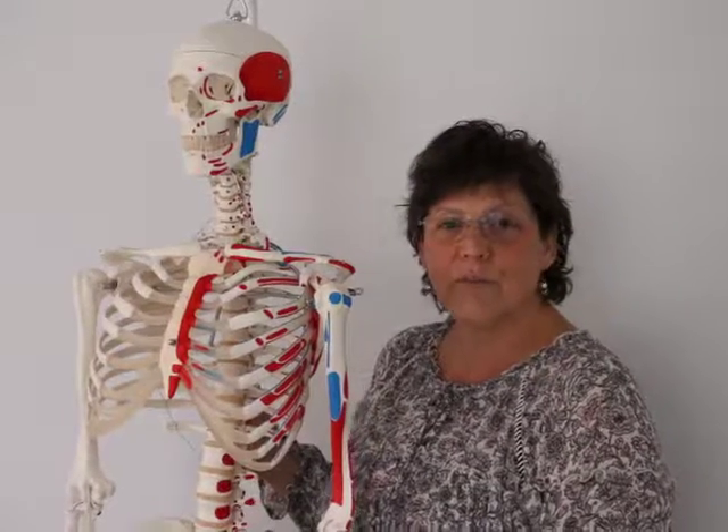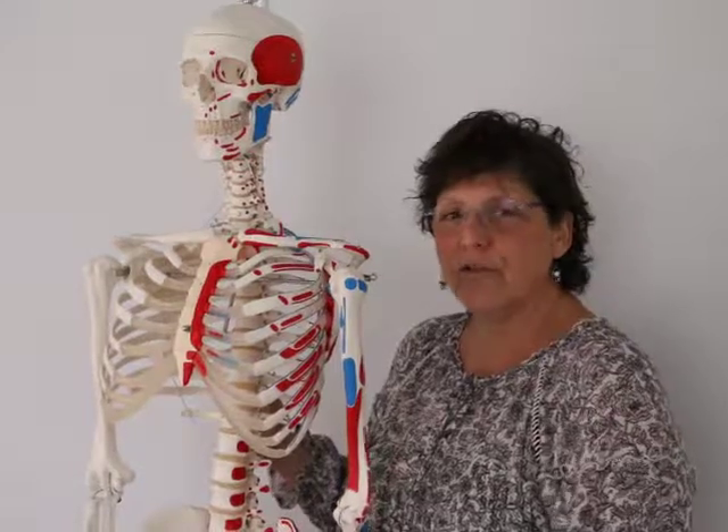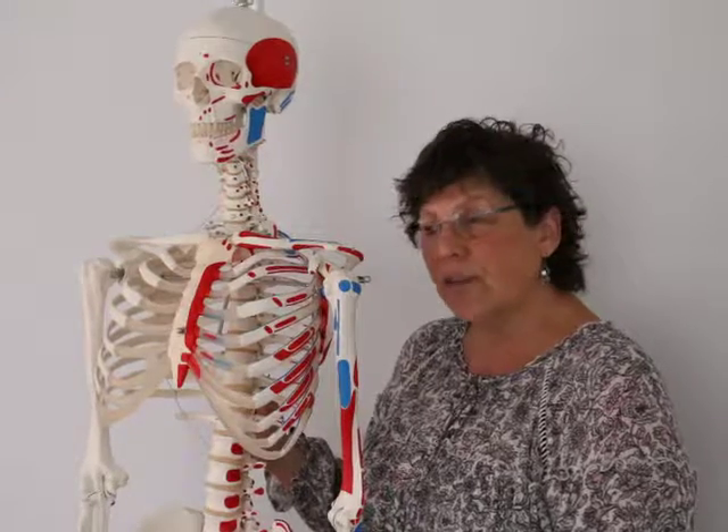Hi, Lee Ancram here from the Ancram Institute. Let's talk about having a hysterectomy — just one aspect of it, because there are many things that happen besides hormonally, besides having some part of your body taken out.